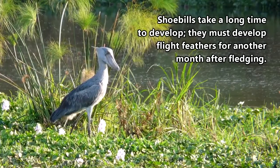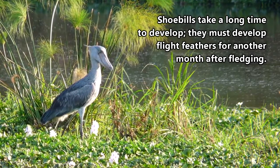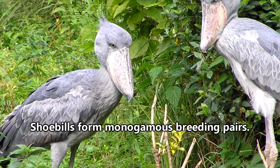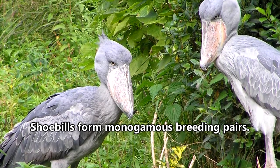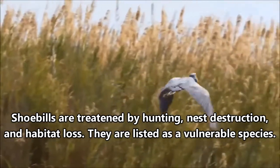It takes just over three months for the baby to fledge, but it won't be independent from its parents until a month later. The baby will go on to find a mate once it reaches maturity and, if they can avoid confrontation, may live past 30 years of age.